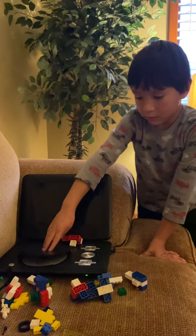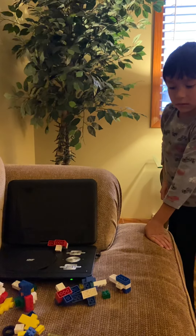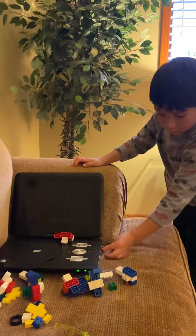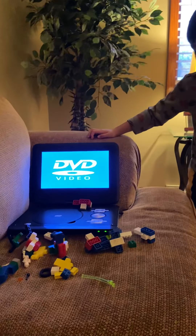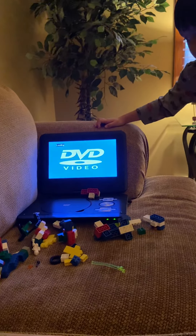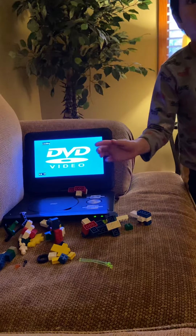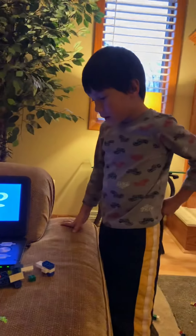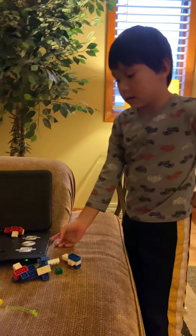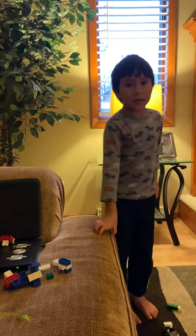I'll show you what kind of tape is in here — this is a new one. Can you show us how to turn it on? There's a switch on the side. Okay, and then you wait for it to load. So what tape did you put in there? Spongebob!